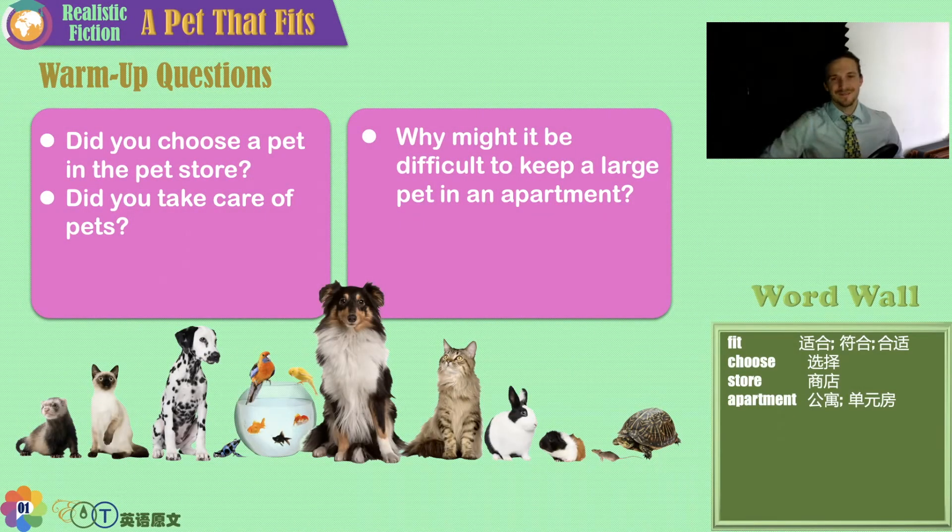Hello, my friends. Teacher Stefan here. Realistic fiction is our topic today. A Pet That Fits is the title of our story.